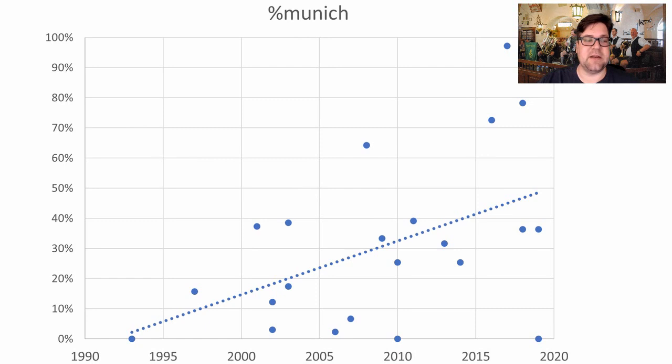Munich is again increasing — from 0% all the way up to almost 100% in some recipes. This is another area where my recipe is going to reflect the latest trends rather than historical style. Vienna didn't move much, staying right around 20–30% of the grist, so I didn't plot that one.